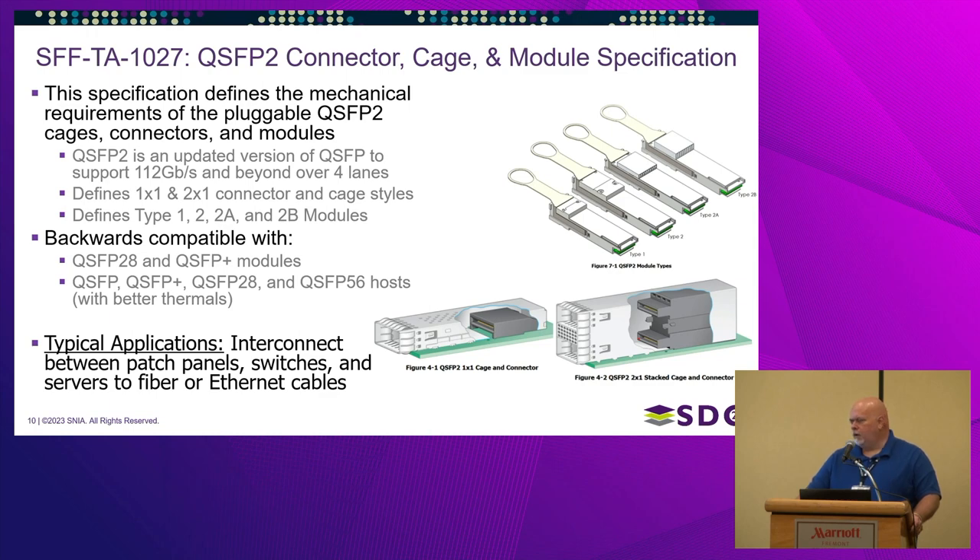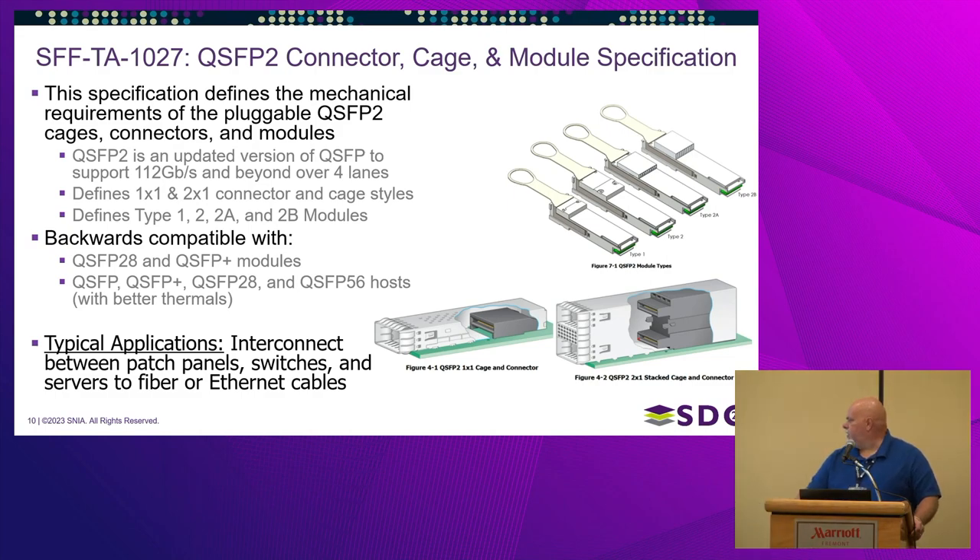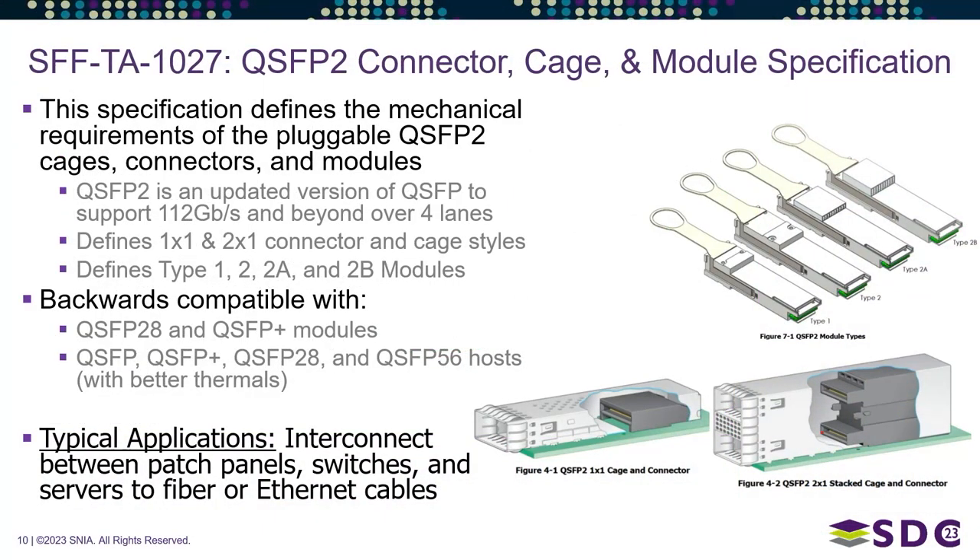Numerous products in the market were already 2x1s, but they tended to be vendor-specific because it wasn't defined in an industry document, which could cause interoperability issues. By adding the 2x1 to the spec, that should improve standardization for future use.